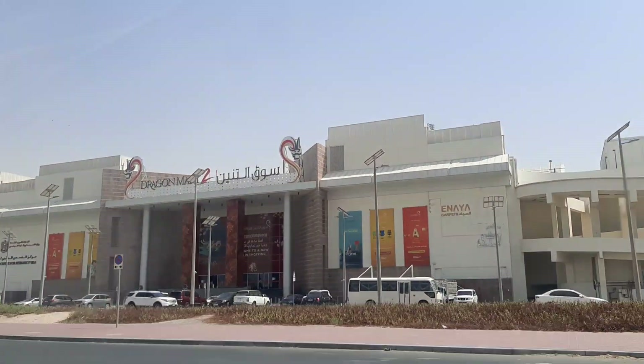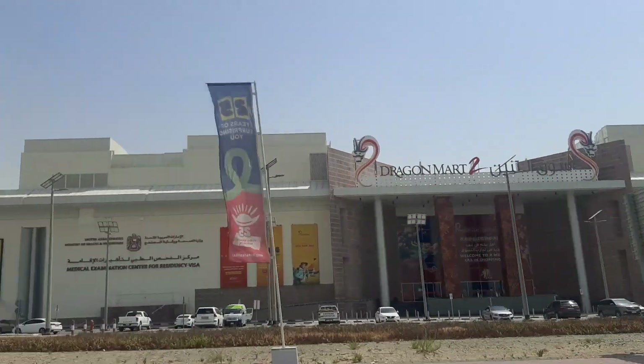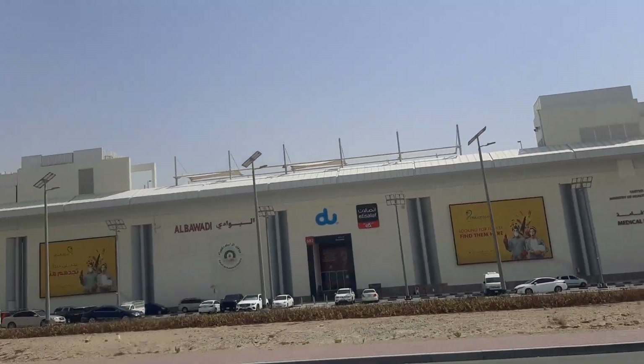This is Dragon Mart 1 — you can see the front. And this over here is Dragon Mart 2.